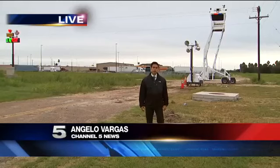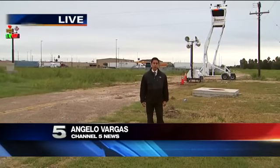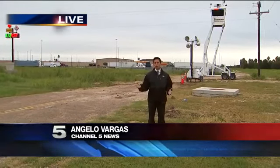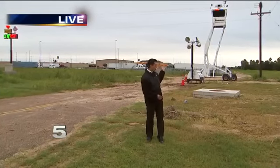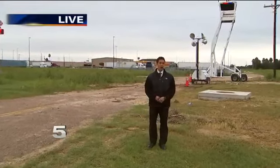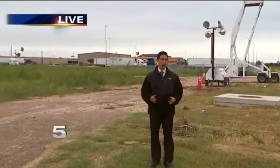Hidalgo County Sheriff's surveillance tower in Donna is raising some questions. We went digging for answers. Channel 5's Angelo Vargas learns what law enforcement is watching. We are here on North Avenue, just off the front end road in Donna, where this Hidalgo County Sheriff's watchtower is in place. The Hidalgo County spokesperson tells us that it's to help prevent and stop human smuggling.